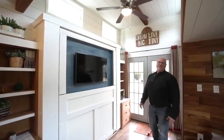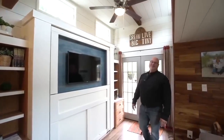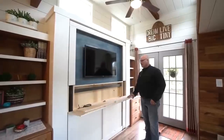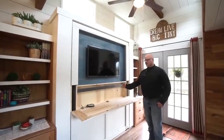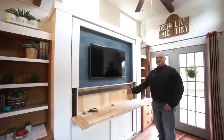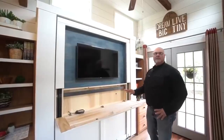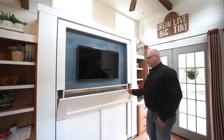Está construido en madera contrachapada de tres cuartos de gabinete, por lo que en realidad es pesado. Sin ningún contrapeso, no lo subirías y bajarías muy fácilmente. Esto se abre y tenemos almacenamiento para juegos o dispositivos electrónicos como un reproductor de DVD. Cuando viajamos, todo está abotonado y en la parte inferior.